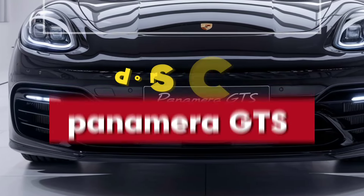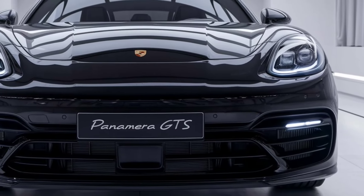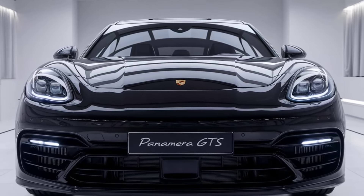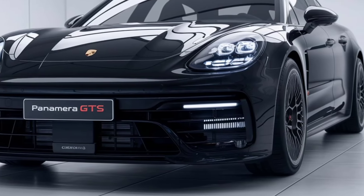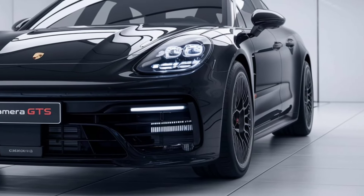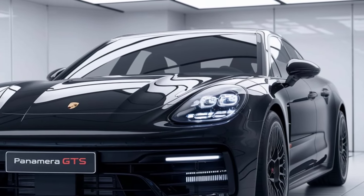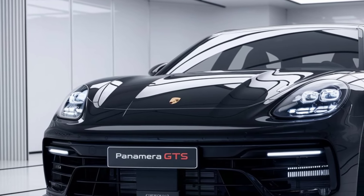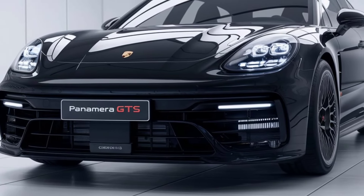The 2025 Porsche Panamera GTS sports a sleek aerodynamic design with bold front LED headlights, muscular curves, and a wide rear stance. Its signature quad exhaust tips and sloping roofline give it a sporty, aggressive look. The 21-inch alloy wheels and optional carbon ceramic brakes enhance its performance-focused aesthetic.